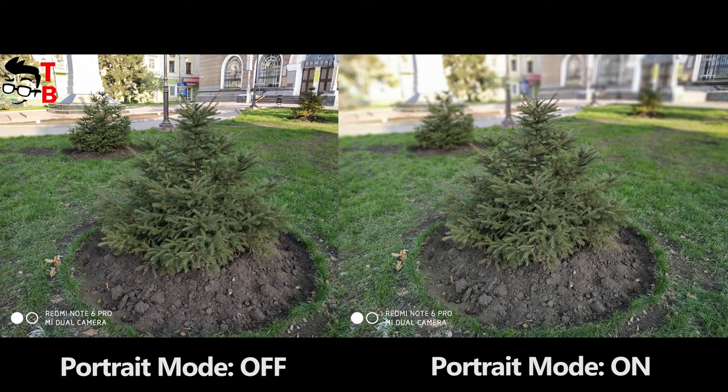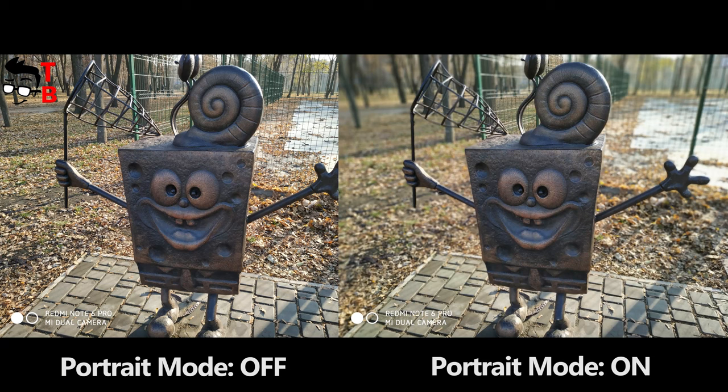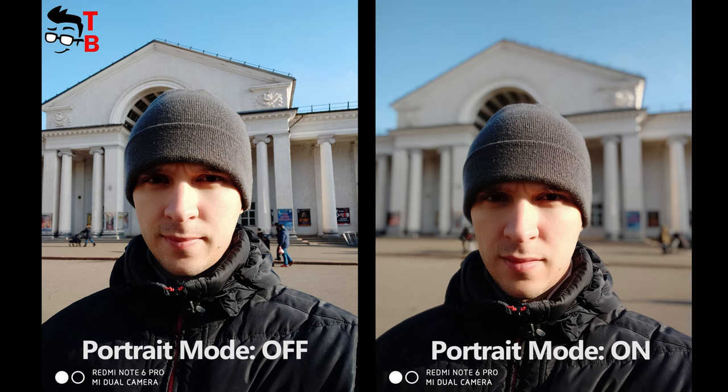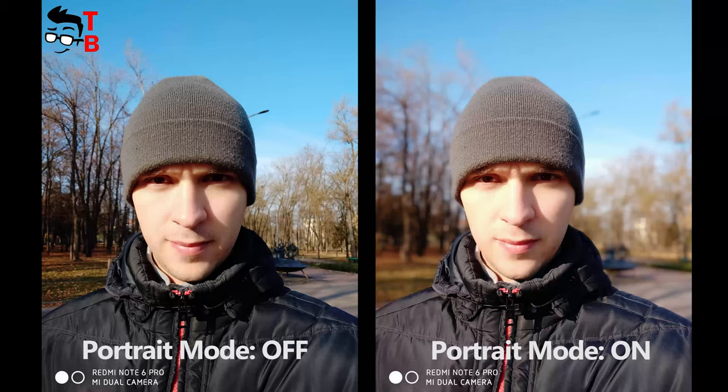The Redmi Note 6 Pro has portrait mode and it works very well. Keep in mind that you need to shoot portrait photos at a distance of up to 2 meters, no more. The selfie camera also has portrait mode, thanks to the 2MP secondary sensor. The 20MP main sensor on the front panel sounds impressive, but in practice it is not better than the rear camera. Regardless, the Redmi Note 6 Pro will help you take great selfies.